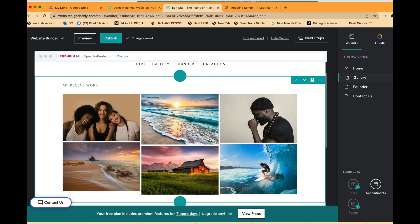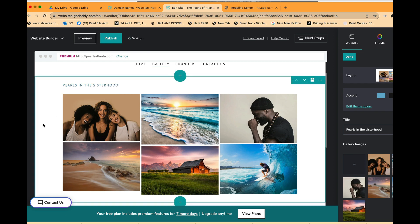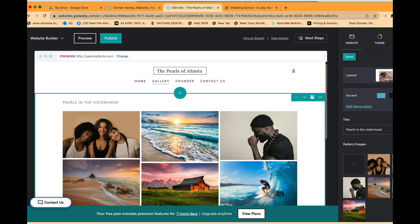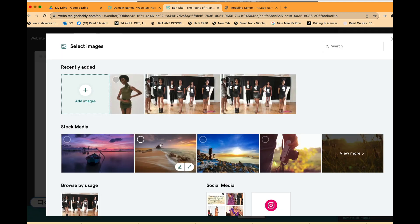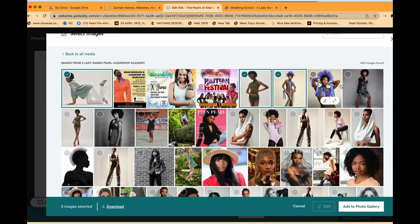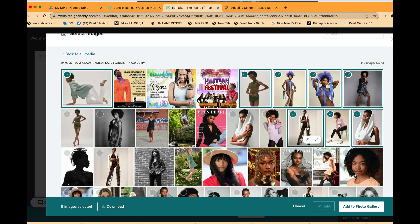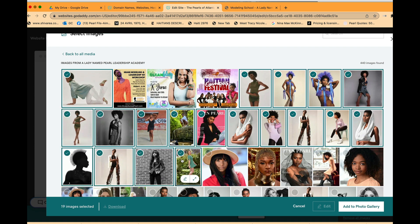Now we're moving to the Gallery page. I want to highlight all of my pearls — these are graduates from our program who have been inducted into our sisterhood. Once you graduate from our leadership program, you receive the privilege of being part of a sisterhood of beautiful women. I'm selecting a lot of multiple photos of our pearls.